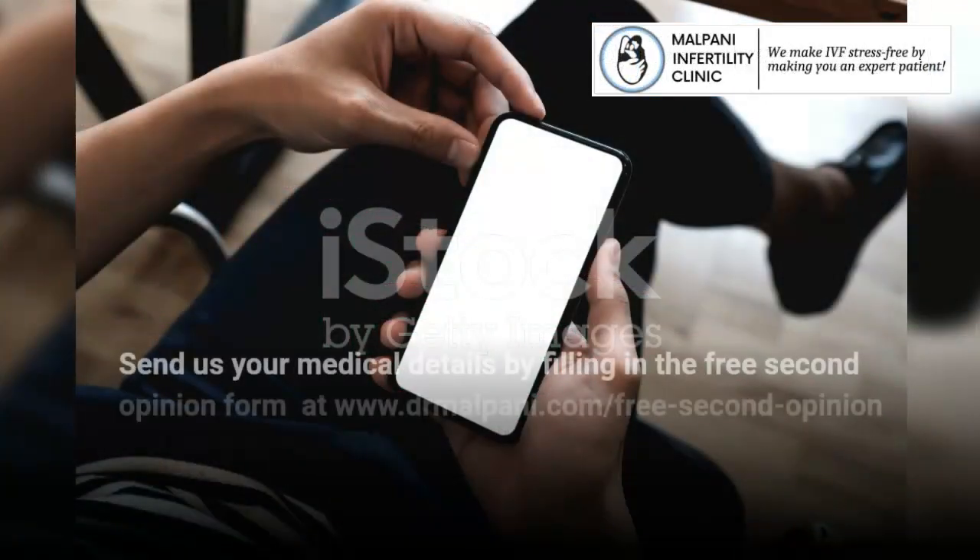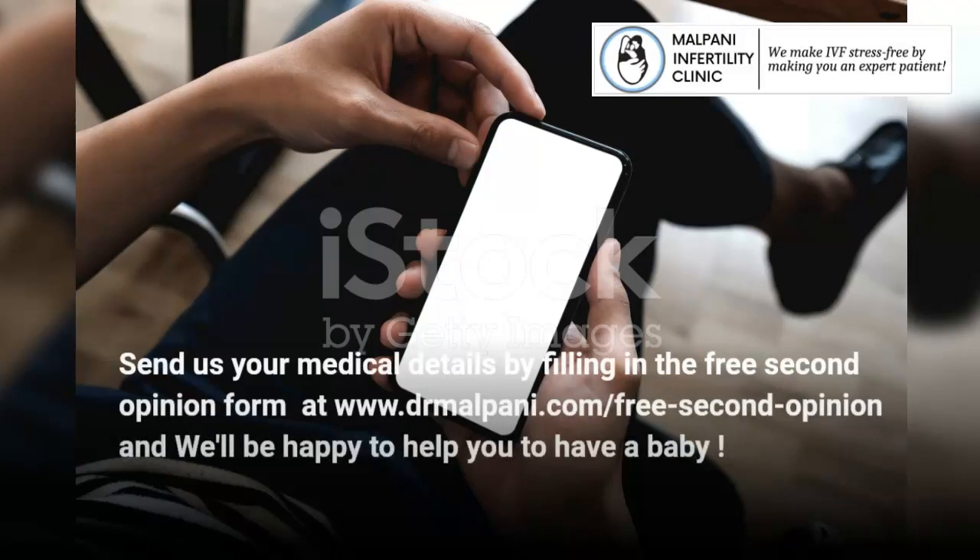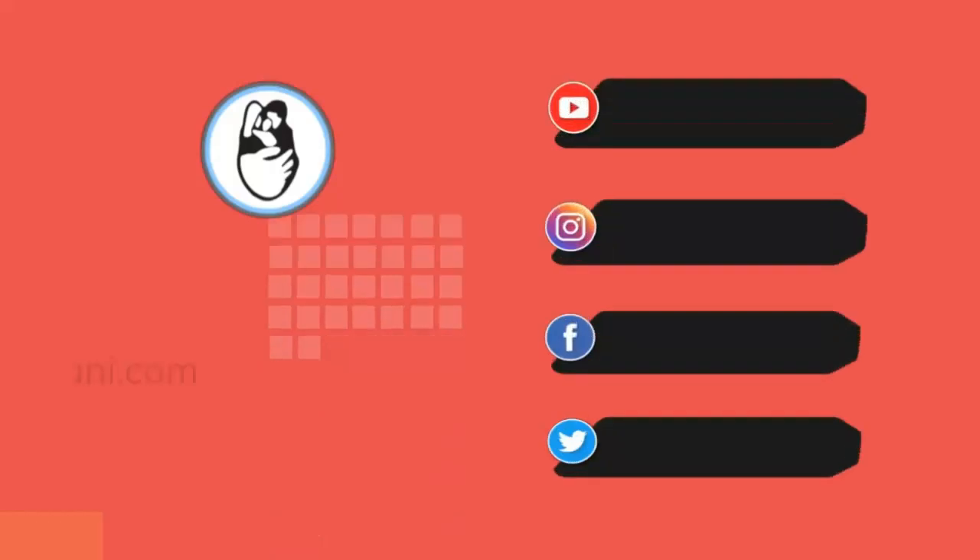Send us your medical details by filling in the free second opinion form at www.tremalpony.com/free-second-opinion and we'll be happy to help you have a baby.